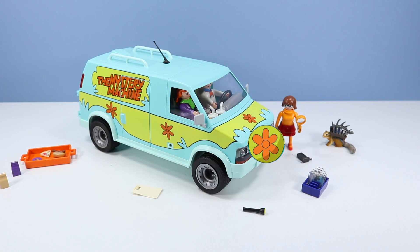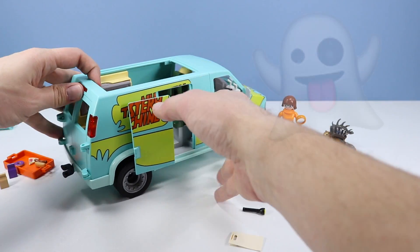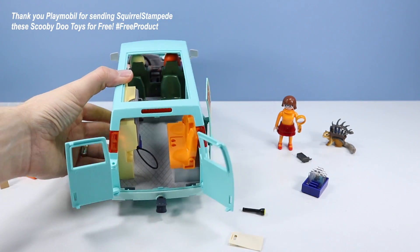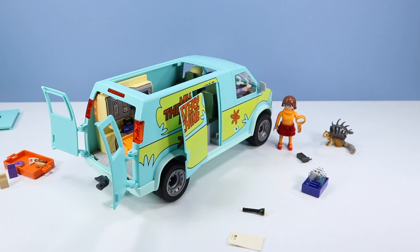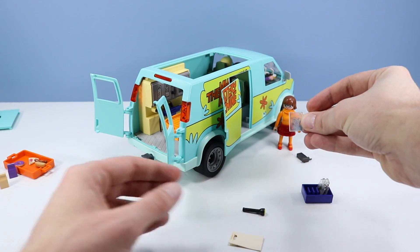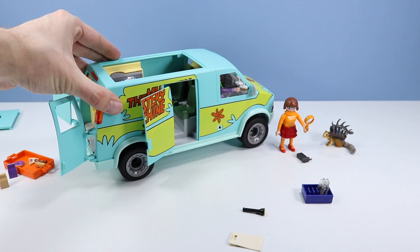It looks like they forgot the front flower tire though. Too bad. To get to the back there are many different ways: we can remove the back roof, we can open the side van door, or we can even open the back doors for plenty of location play. There are four spots to sit in the back. There are two green chairs behind Daphne and Fred and a nice orange bench chair that folds down. Then there is the almighty ghost computer back here — almost like the Ecto-1 from Ghostbusters. There are these little screen clips — three included — and you press this button and they'll light up.